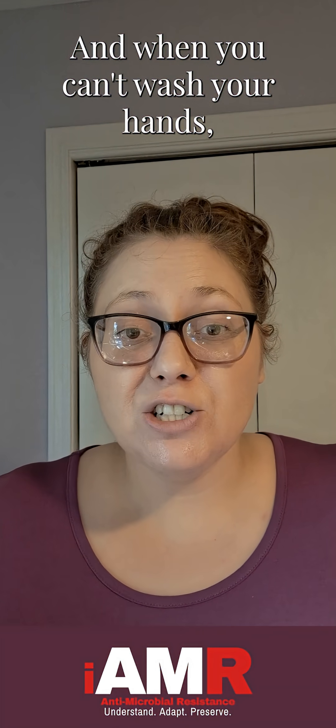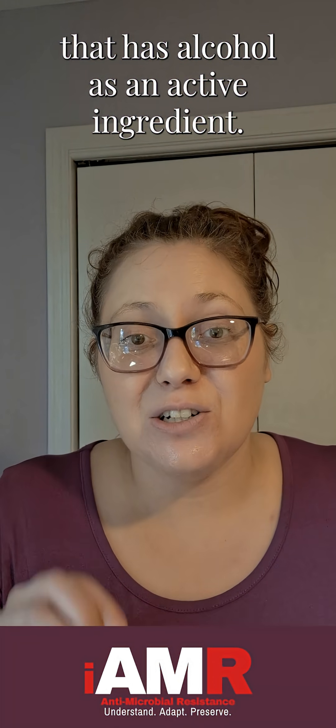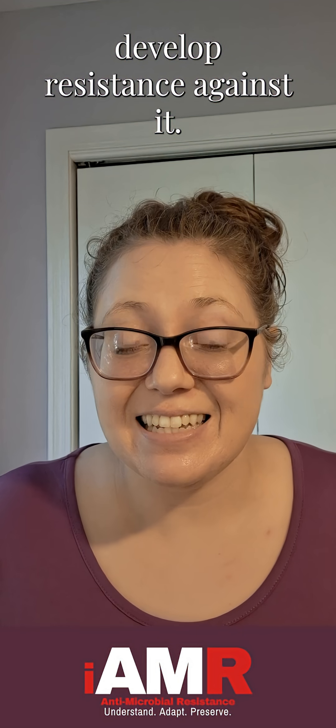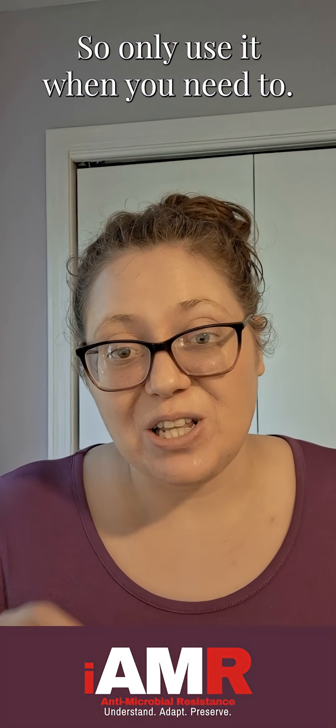And when you can't wash your hands, choose a hand sanitizer that has alcohol as an active ingredient. Alcohol works fast, but more importantly, bacteria actually can't develop resistance against it. A drawback is that it can make your skin really dry, so only use it when you need to.